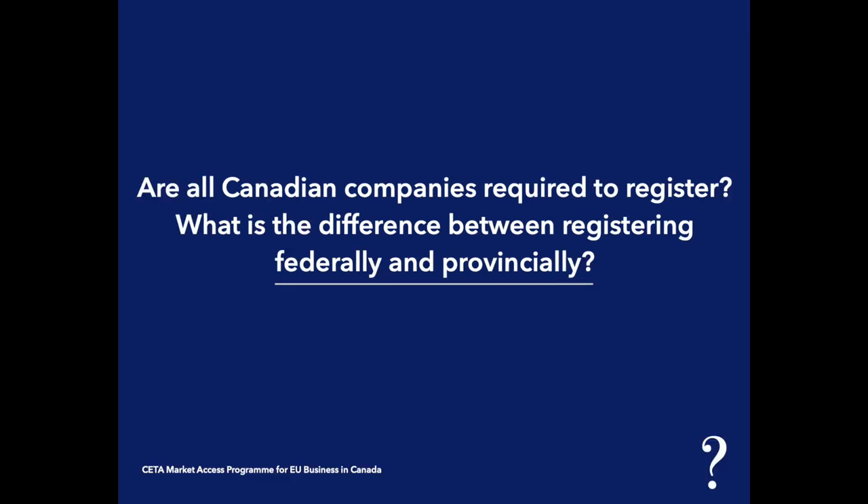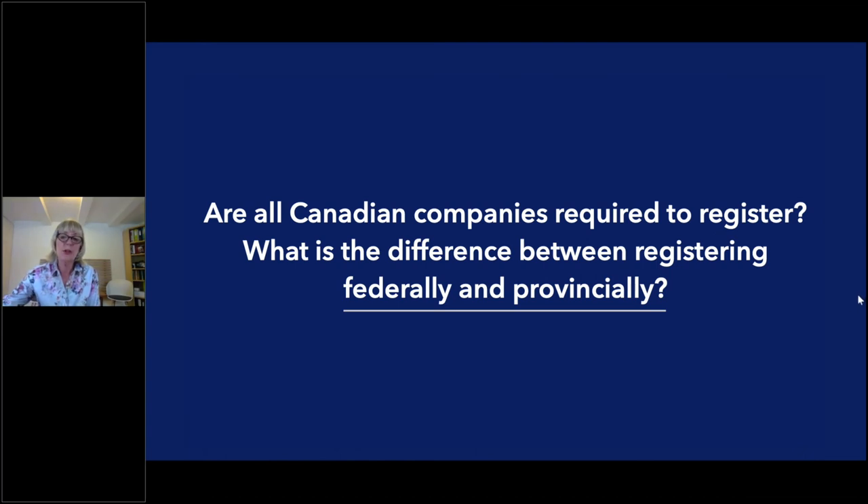Are all Canadian companies required to register? They're not required to register for both federal and provincial — they register for one or the other. Starting a business in Canada costs about $1,000 and a lawyer, compared to some European countries with large capital requirements. This also means many Canadian companies will ask for credit applications — asking for your last three clients and payment history — which can be a cultural difference for some countries.